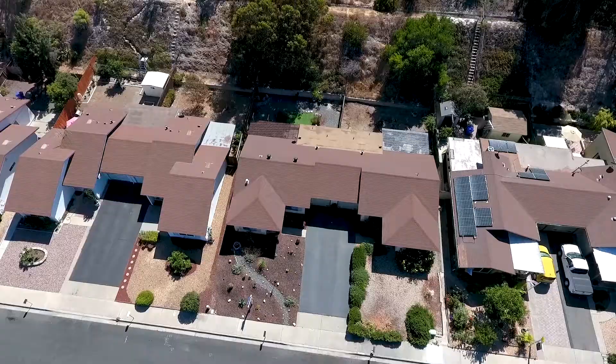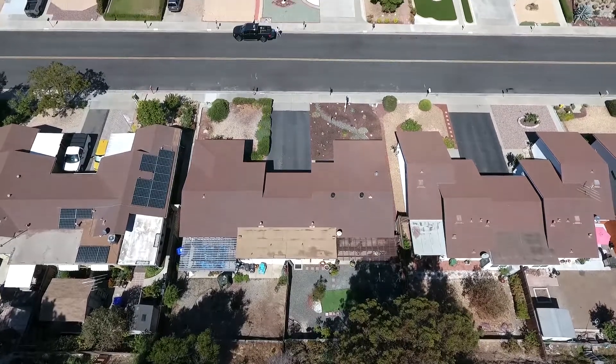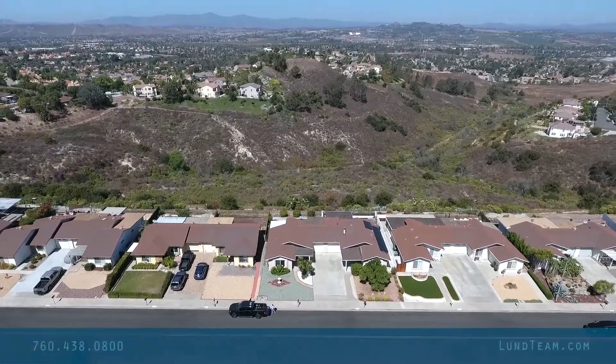We'll pop a little drone so you can kind of see — you've got really nobody back behind you here. Just a great opportunity. We want to encourage you, give us a call at 760-438-0800 or visit us at LundTeam.com for additional information.